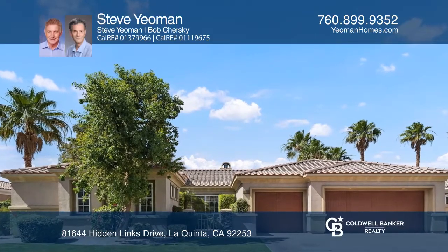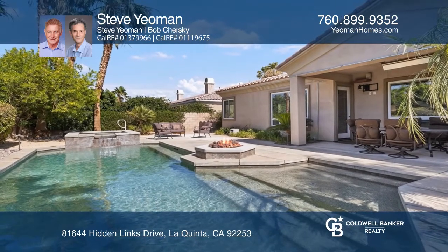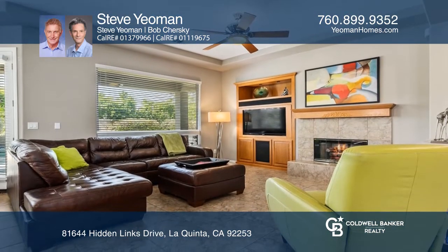This spacious home has four bedrooms and four bathrooms, which includes a detached casita and is located in Rancho Santana, an upscale gated community.